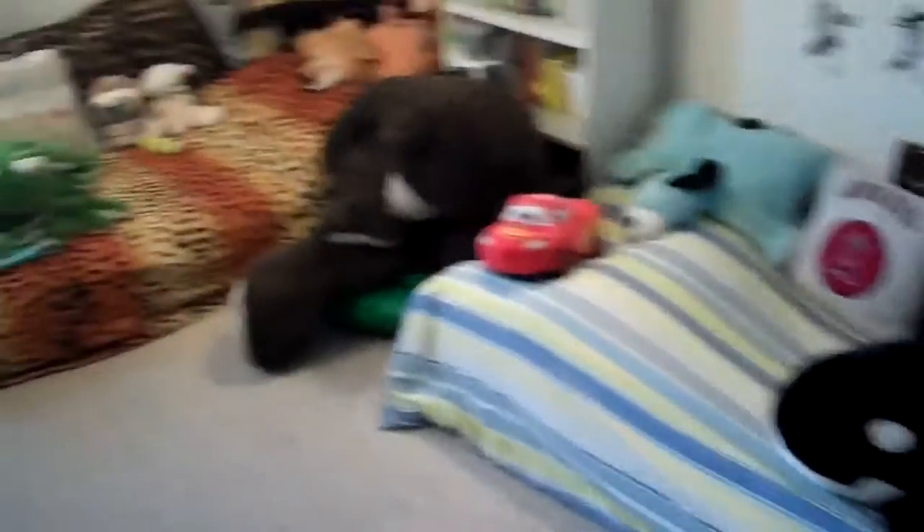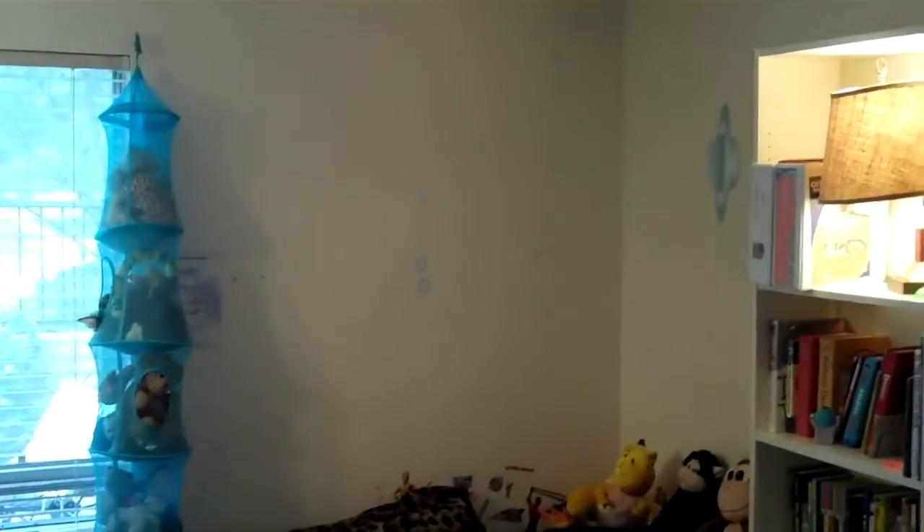Bedroom number one — the girls' room. You have two sets of cabinets and then a mirror closet door on the left. Down through here you have the boys' bedroom, bedroom number two. This room is about 13 by 10, and it has views towards the backyard.